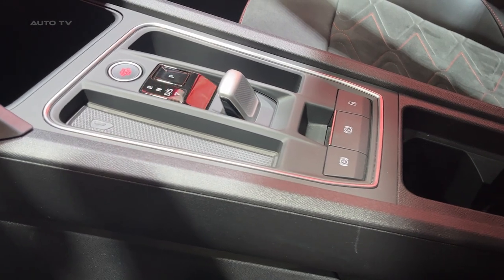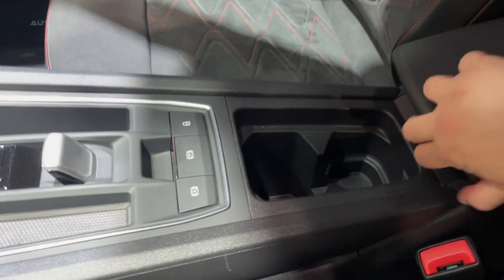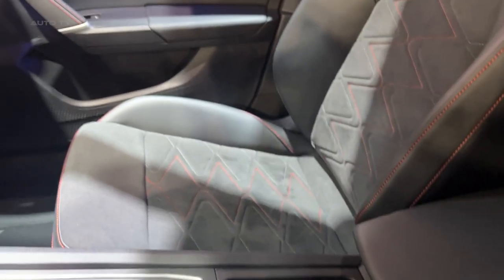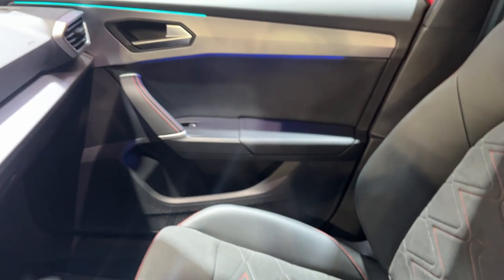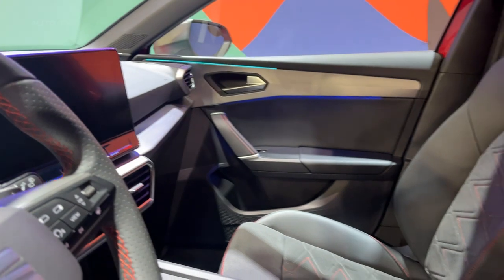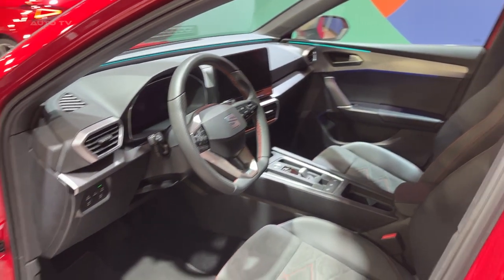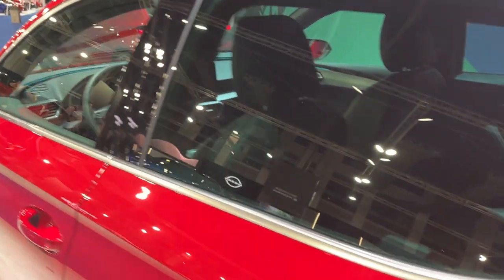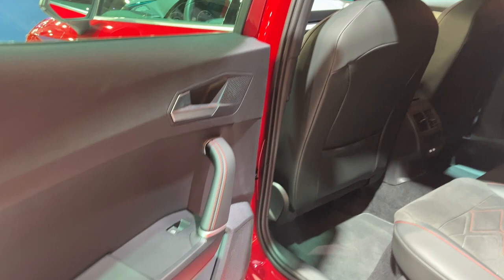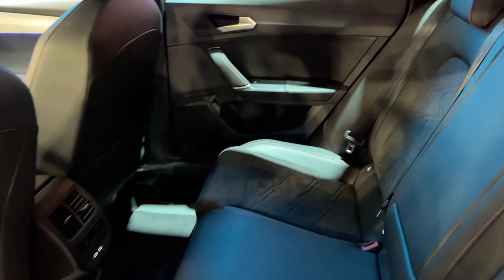The 2023 Leon is part of the Volkswagen Group and shares its MQB platform with cars like the Golf, Audi A3, and Skoda Octavia. This shared platform helps to reduce development costs while also allowing each model to maintain unique characteristics. Prices start from £22,225 for the entry-level petrol, rising to £29,195 for the mild hybrid and £34,305 for the plug-in version, with a total of six individual trims to choose from.